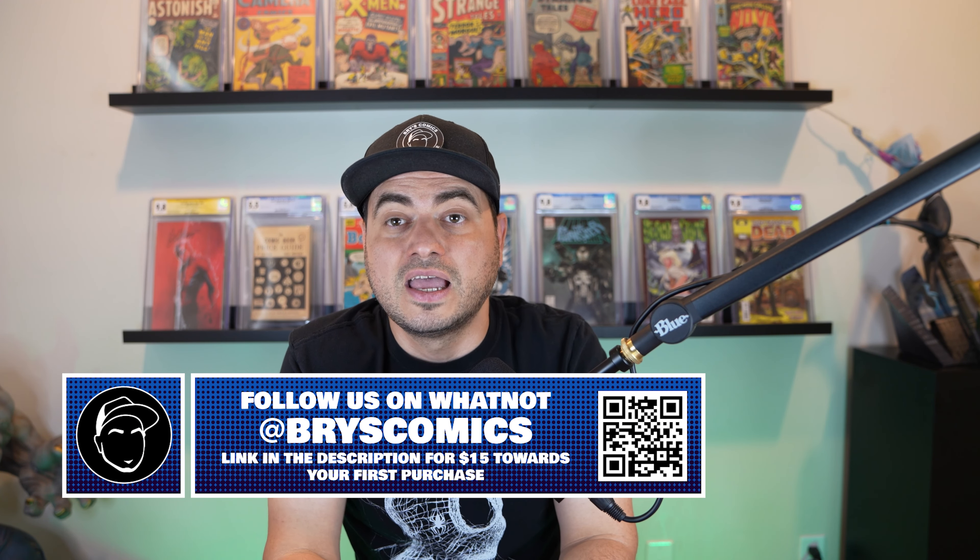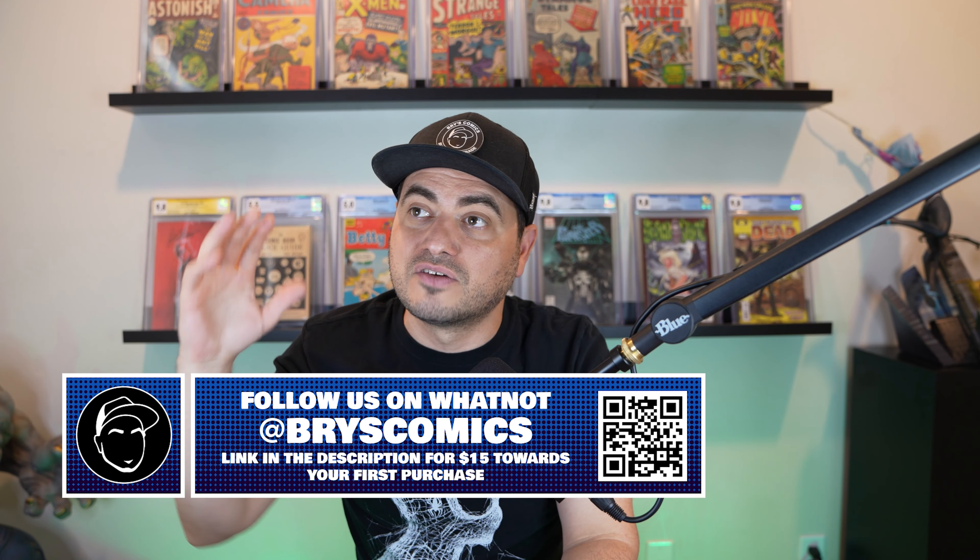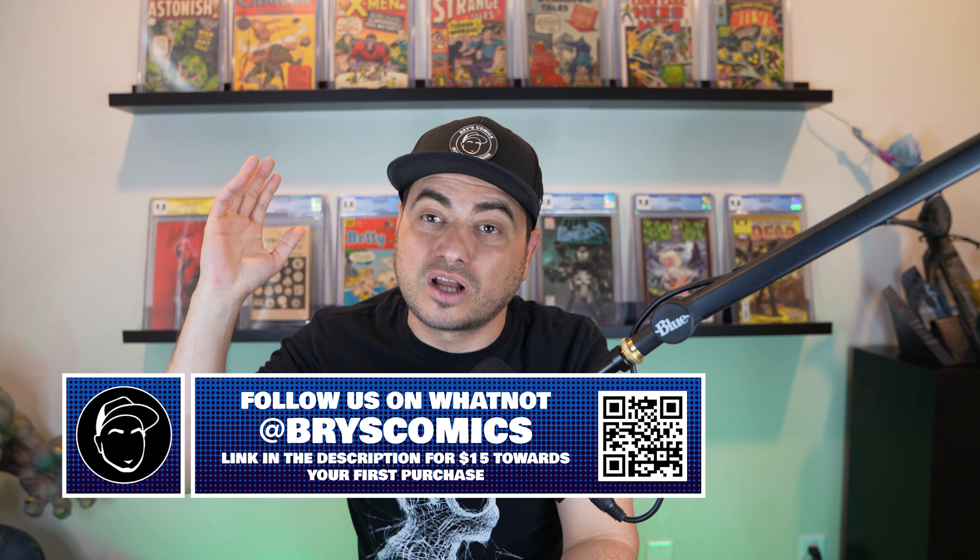We have two massive shows coming up on Whatnot. This Friday at 5 p.m. Mountain Time we're doing the first Wilbur collection slab show — there's a link in the description for $15 where you can pick up a free book if you're new to Whatnot. We'll have a chance at a $1,000 store credit, giveaways every five minutes, vintage Marvel comics starting at $1, and grails auctioned from $1. The following Friday we're doing a special San Diego Comic-Con themed show.